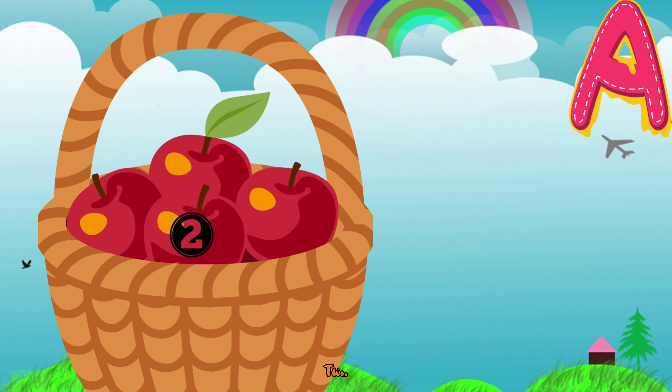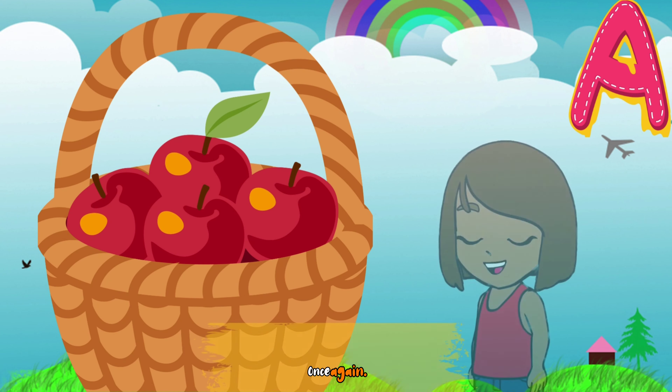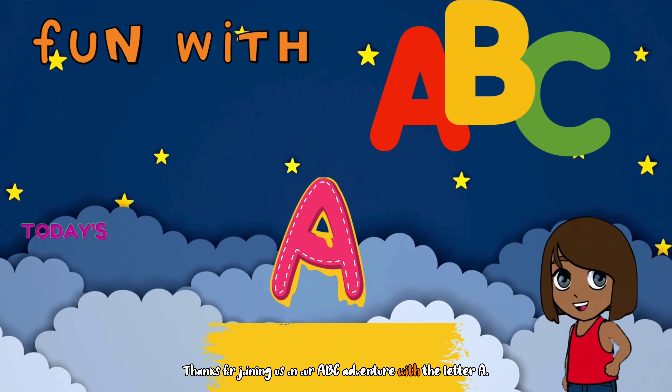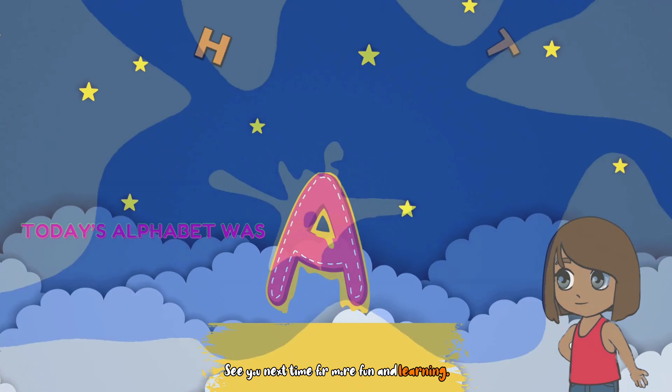Two, three, and four. Once again: one, two, three, and four. Thanks for joining us on our ABC adventure with the letter A. See you next time for more fun and learning!